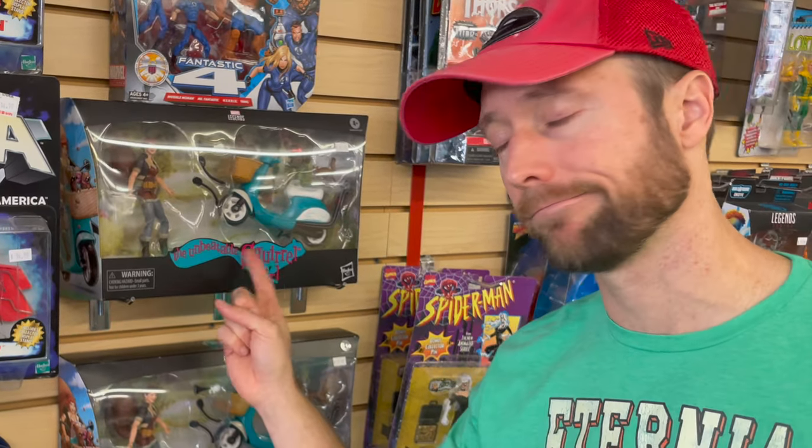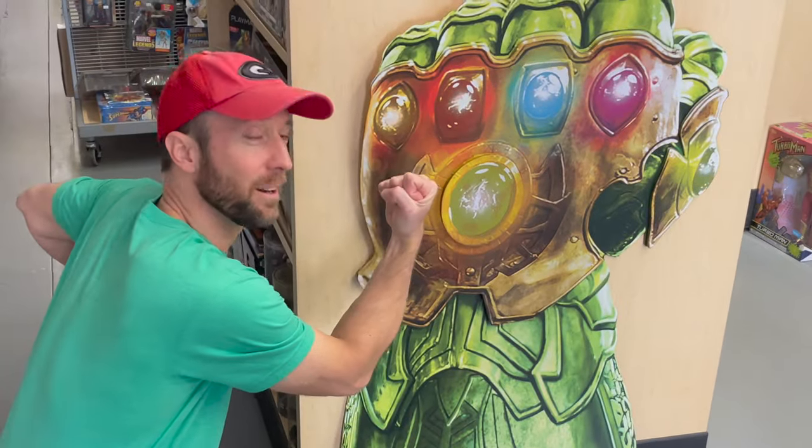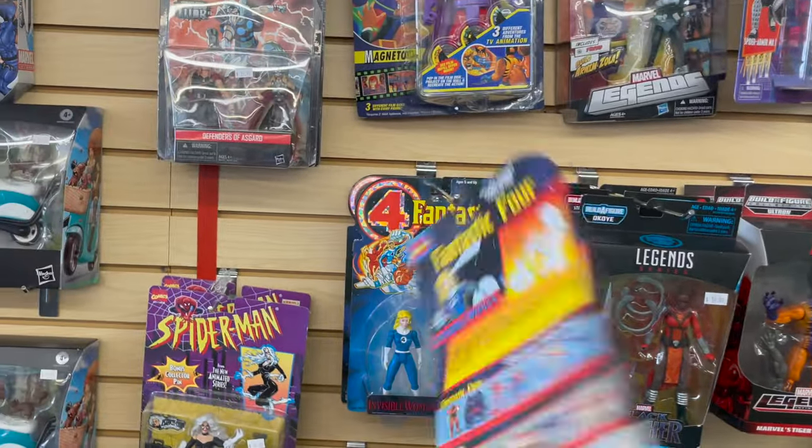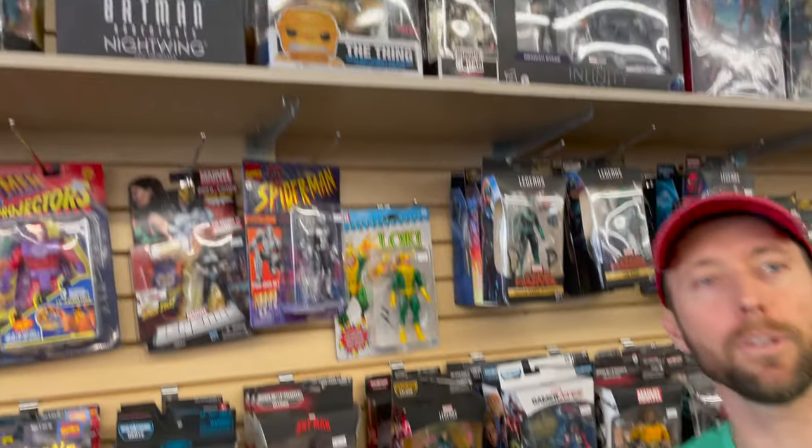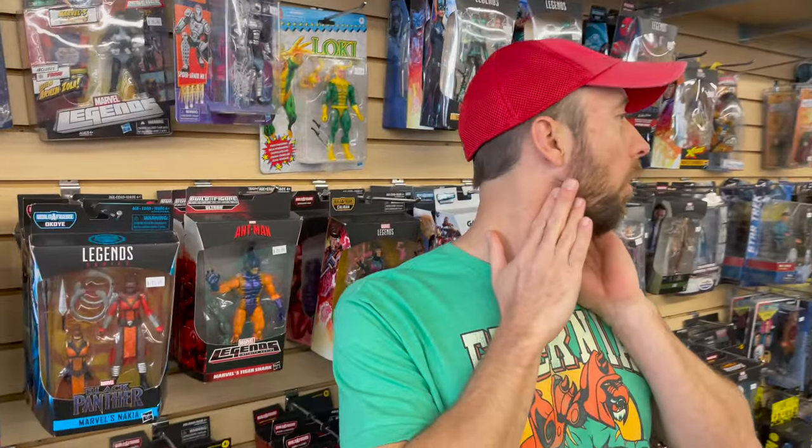For the DC collectible fan that has everything, do they have a Squirrel Girl? You might want to check. Is this actual vintage or is this... I'm pretty sure that's vintage. It's Toy Biz '95. I would say before you show up here, work out your neck — make sure you stretch out, okay?